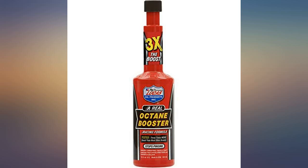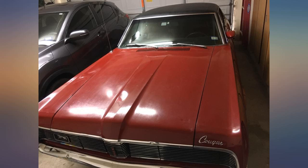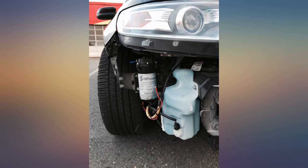My local custom car shop recommended this product. I bought the case and I am pretty happy with the performance I'm getting in my 1969 application.